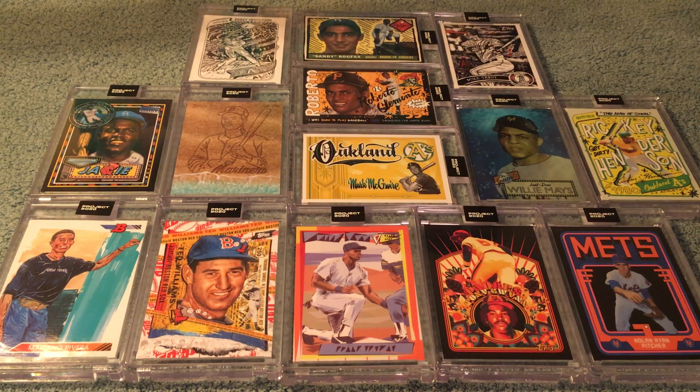Well, hey everybody, it's Kevbo Jones here with another episode of the Wonderful World of Baseball Cards. This is another installment of my Project 2020 journey, and the cards are rolling in fast and furious now. I think there's like 14 here or something, and some of these I don't even remember ordering. They are quite beautiful.